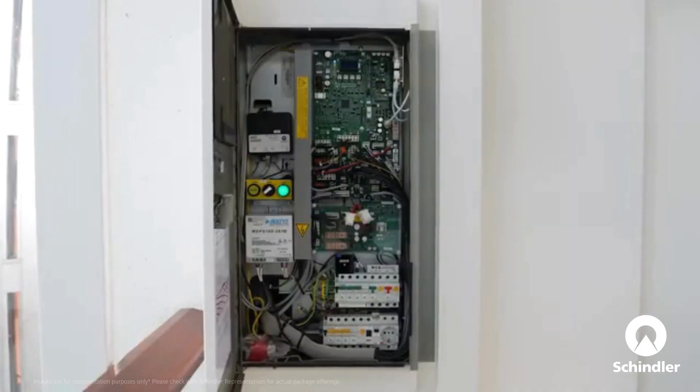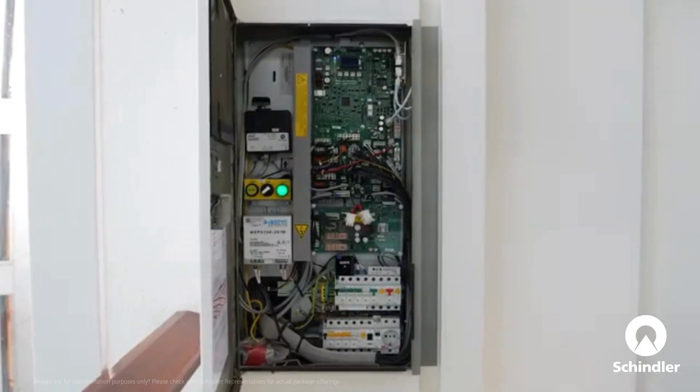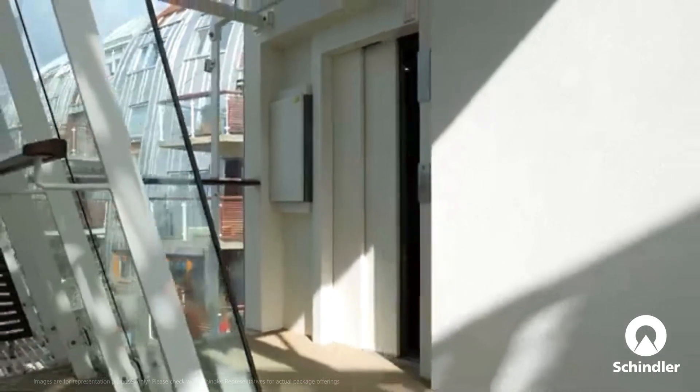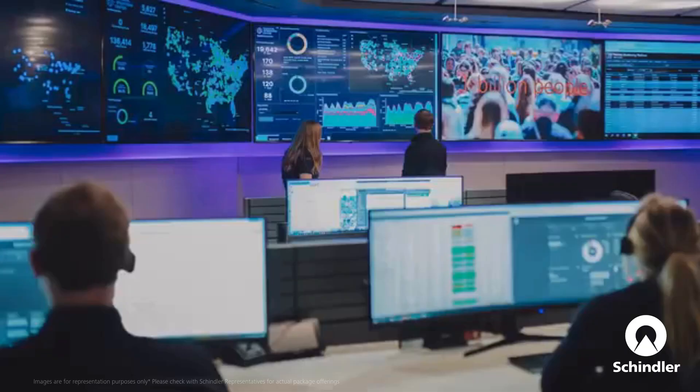We are also replacing the complete electrical installations — new cables, new plug connections — ensuring more reliability. And here's the game changer.